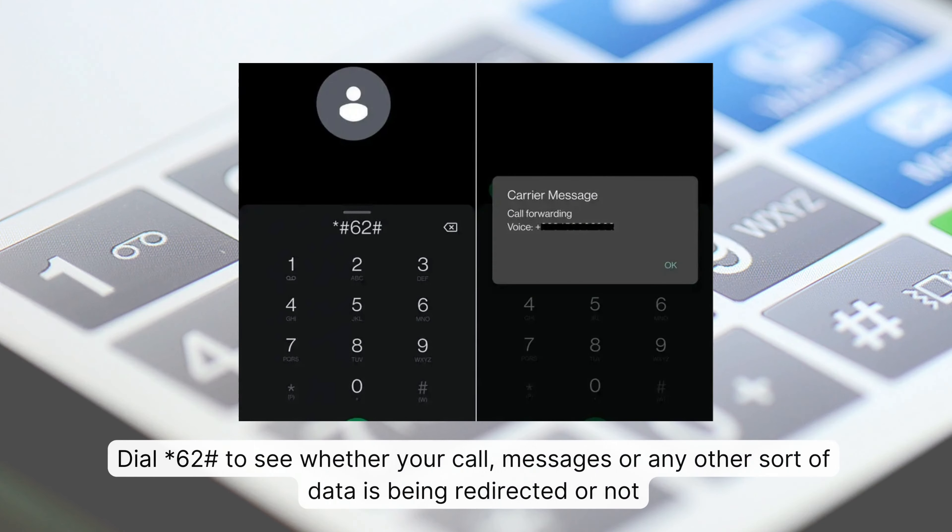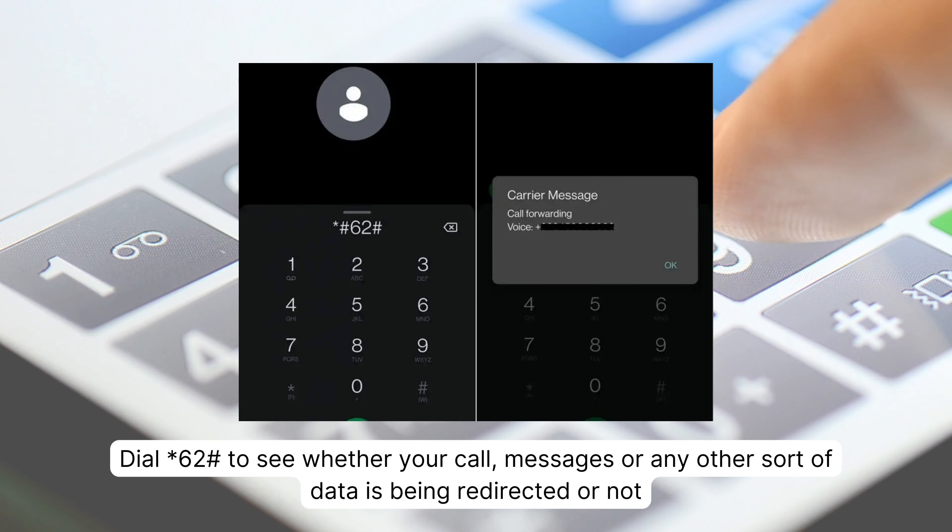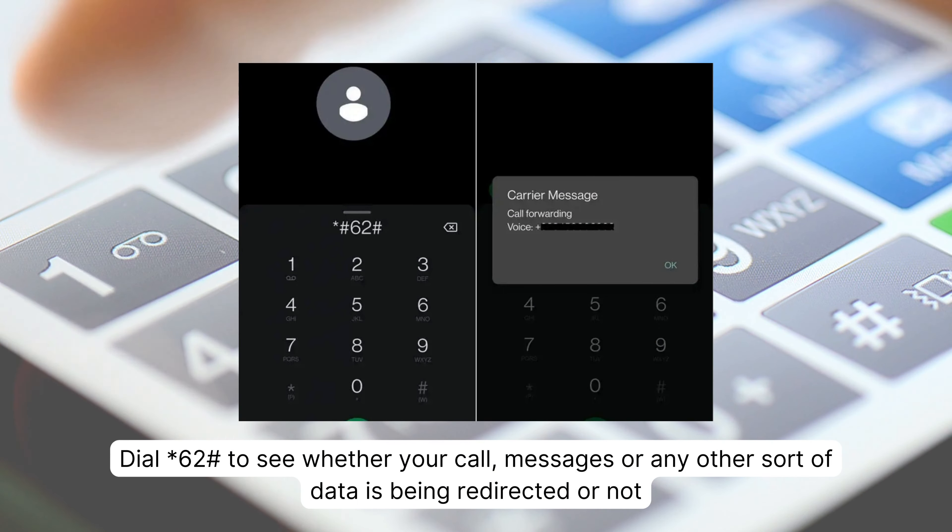This code will reveal whether a spy app on your smartphone has hijacked your calls, texts, and data. Dial *62# to see whether your calls, messages, or any other sort of data is being redirected or not.